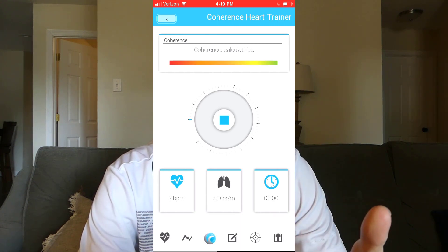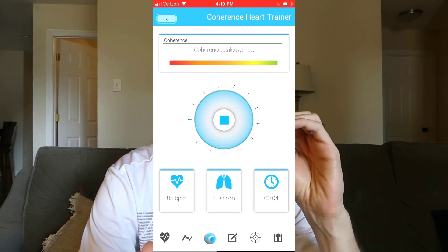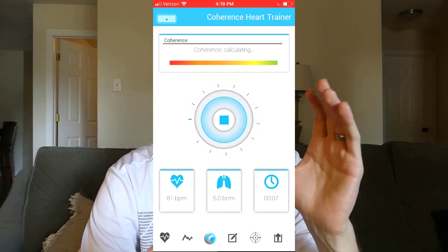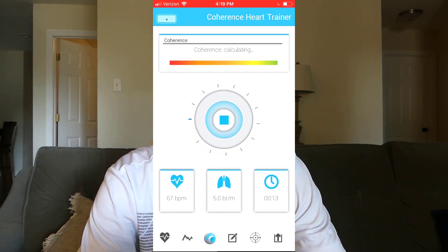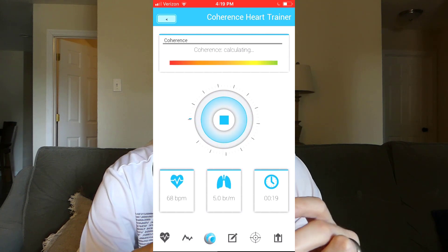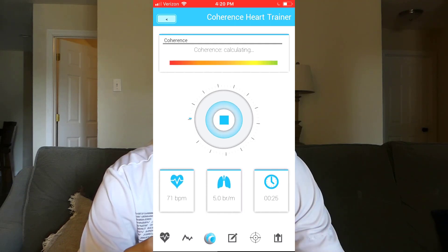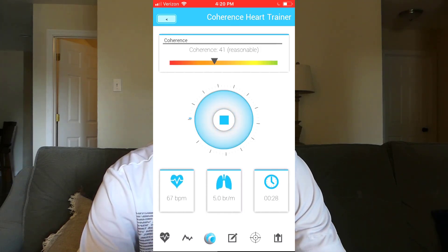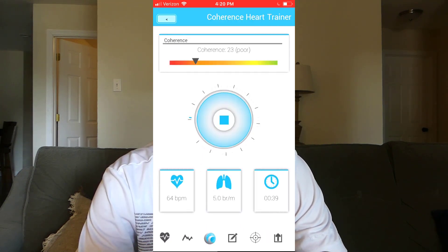You can see it's connected and at the top it says the coherence score is calculating. It's going to analyze my HRV and give me a score between 0 and 100 depending on how wave-like and coherent the HRV is. In the middle of the screen is a breath pacer animation to help guide your breathing and keep that smooth rhythmic breathing, which helps you get a higher coherence score. It's totally configurable — you can change the breaths per minute with a little slider, and you can even change the intervals of the inhale, the hold, and the exhale.